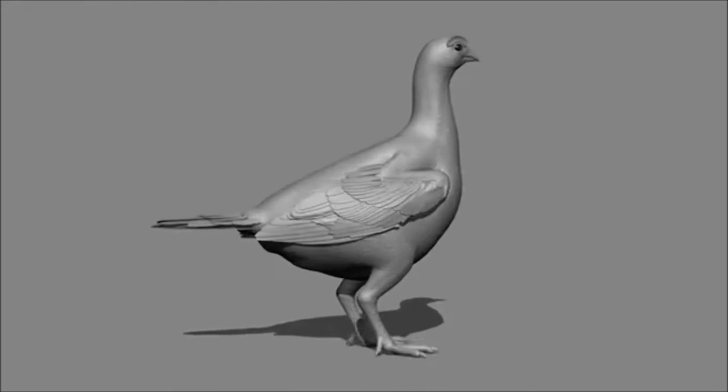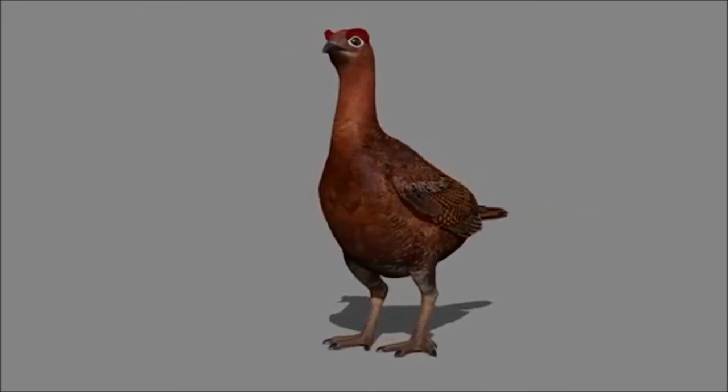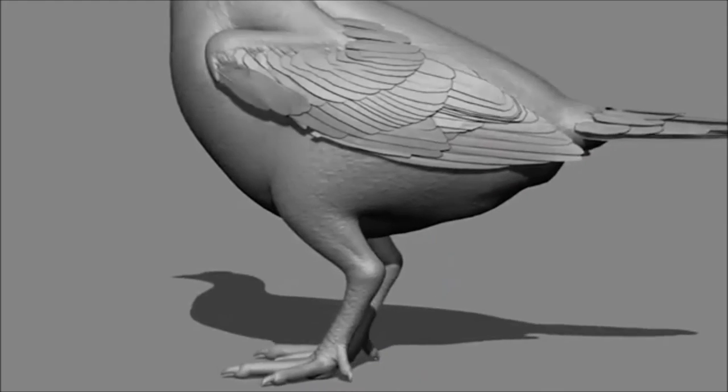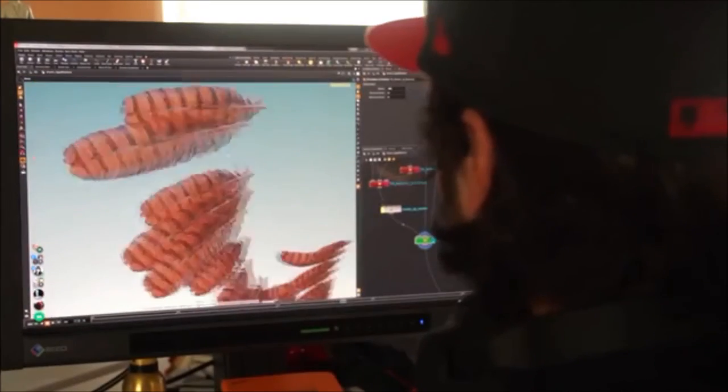It was time to breathe new life into the grouse. Our 3D model was built using simple geometry, then sculpted to create finer details on the body, face, tail and wings. Then we focused on the feathers — thousands of them.